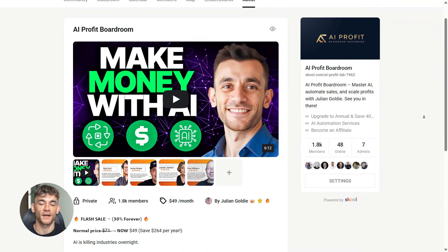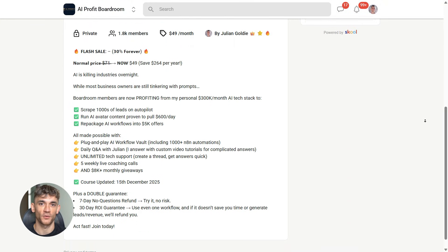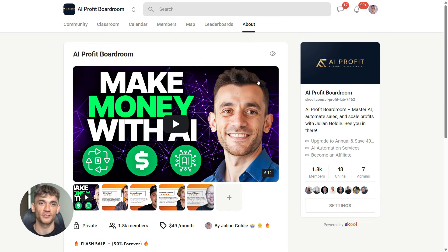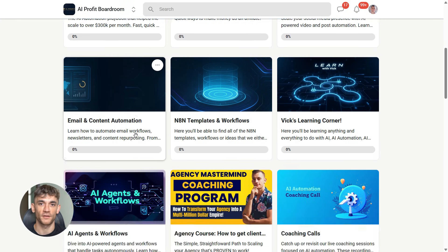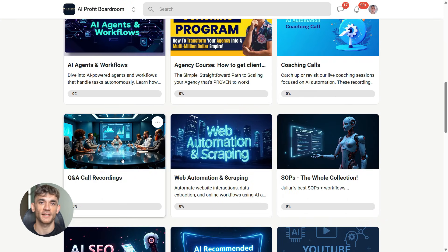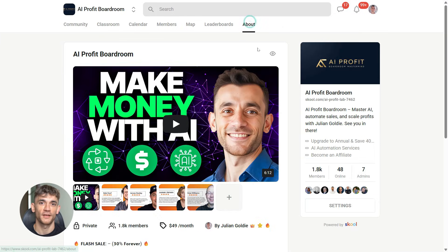If you want to learn how to save time and automate your business with AI tools like Google Gemini, Notebook LM, and Perplexity, you need to check out my AI Profit Boardroom. This is where I show you how to scale your business, get more customers, and save hundreds of hours with AI automation. The link is in the description. This is the exact kind of workflow we teach inside the boardroom — how to stack these tools together to create content that would normally take you days in just minutes.